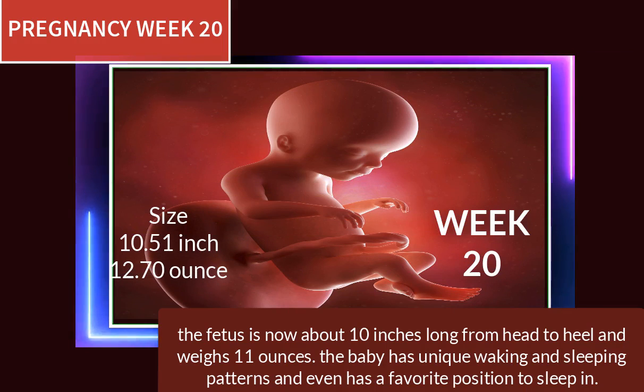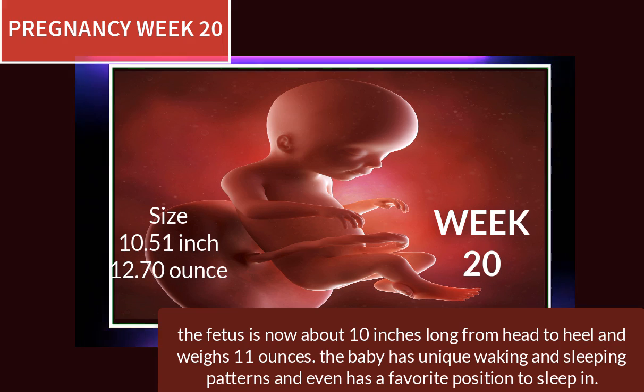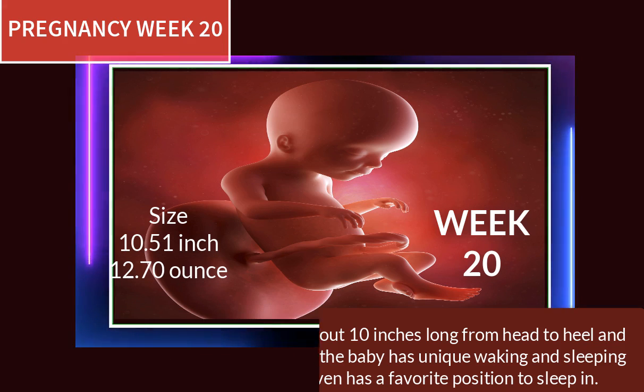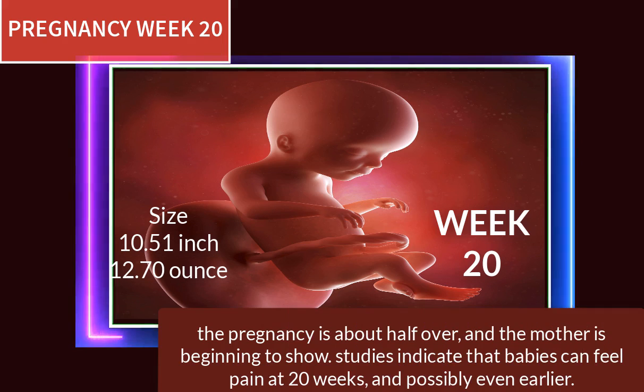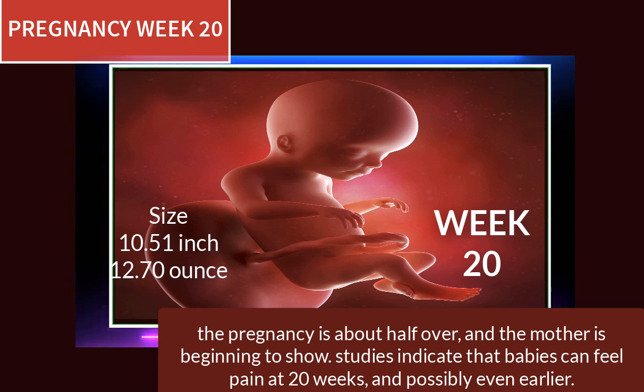At 20 weeks of pregnancy, the fetus is now about 10 inches long from head to heel and weighs 11 ounces. The baby has unique waking and sleeping patterns and even has a favorite position to sleep in. The pregnancy is about half over and the mother is beginning to show. Studies indicate that babies can feel pain at 20 weeks and possibly even earlier.